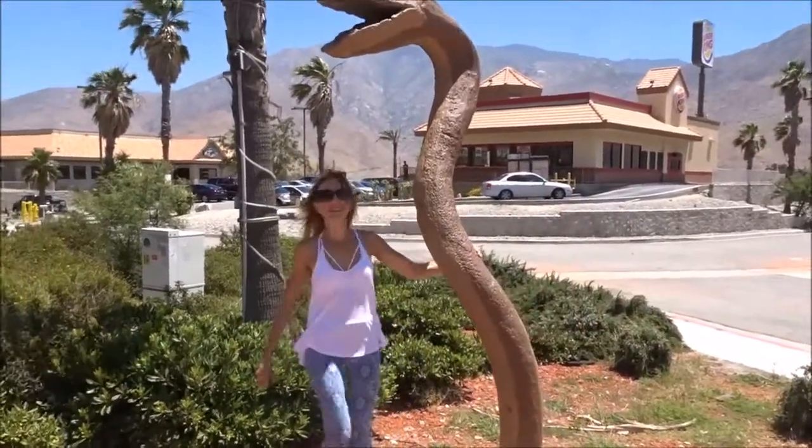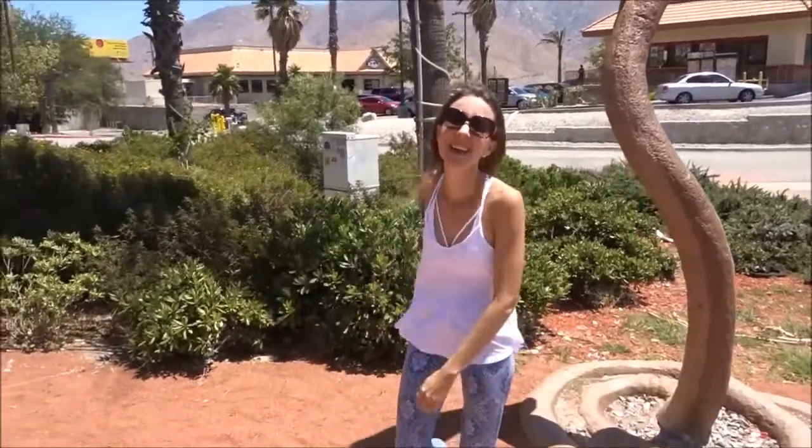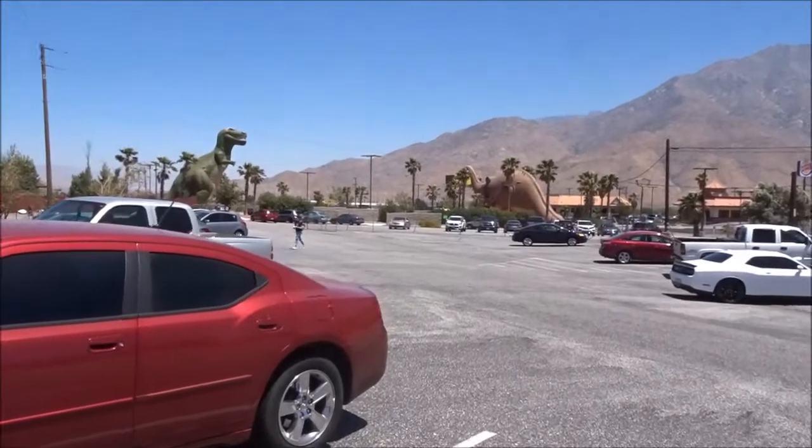Oh, that's what it is — it's a pole snake. It's the dancing pole snake. Alright, saying bye to the dinosaurs.